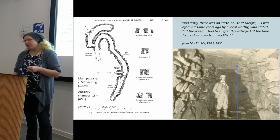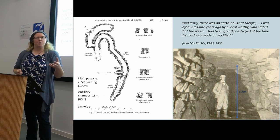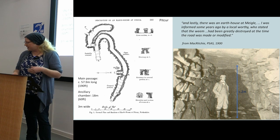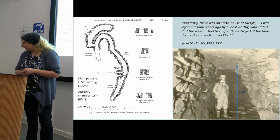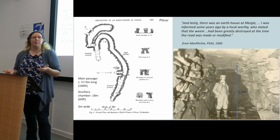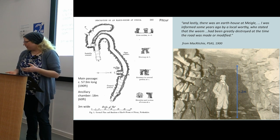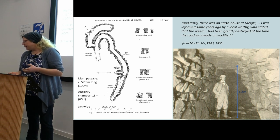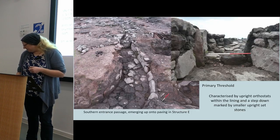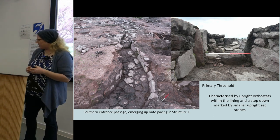This was a great opportunity in a development-led context to be able to fully excavate a souterrain at this end of the spectrum with modern techniques — radiocarbon dating, specialist analysis that maybe weren't available to people excavating in the earlier 1900s. And also an opportunity to investigate this period of time at Meagle, which is particularly known for its early medieval activity, and to investigate this late Iron Age settlement, knowing that some of it is perhaps already destroyed by modern developments.